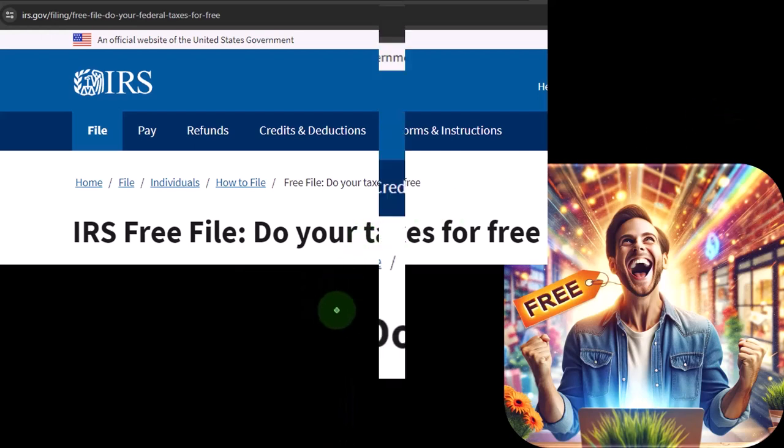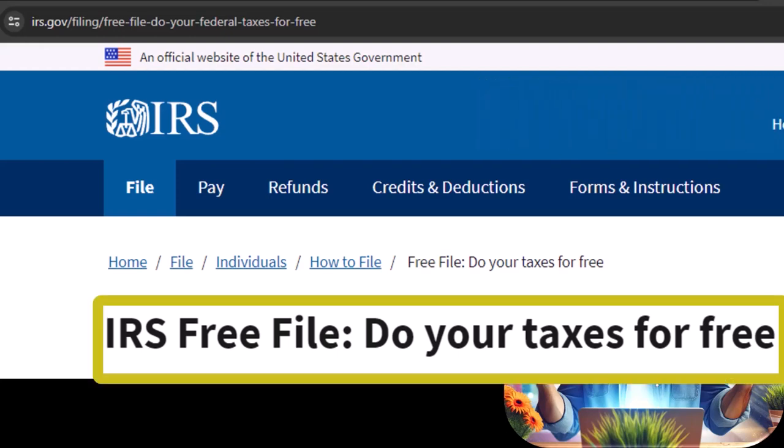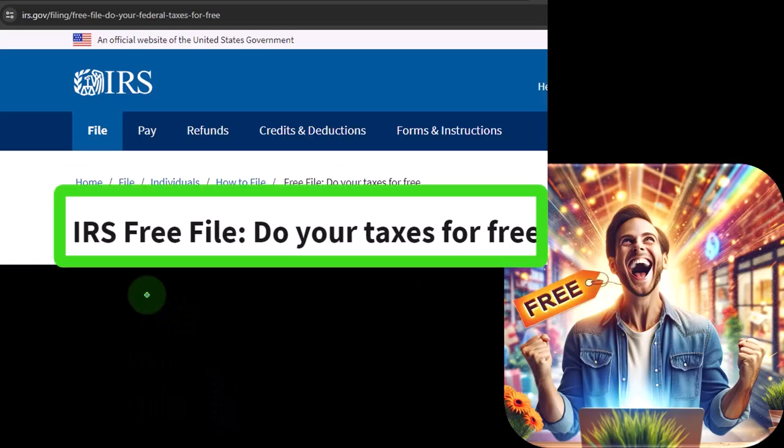Then we can jump on over to the IRS website, irs.gov. The IRS has IRS Free File — do your taxes for free. They've been promoting this for a few years now, and in the last couple of years they really promoted it hard since the changes happened with COVID. They still have it at this point in time, so if you search for the IRS Free File, you will generally find it on the IRS website.